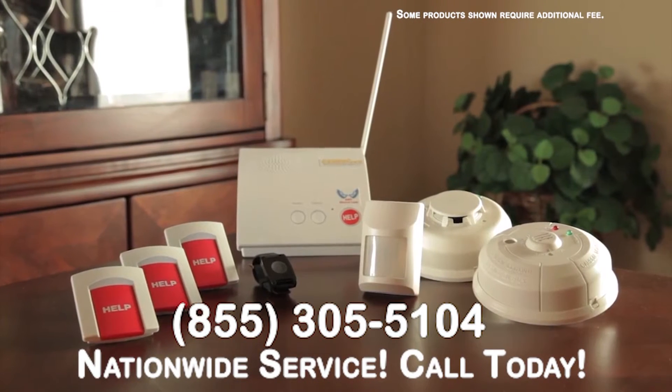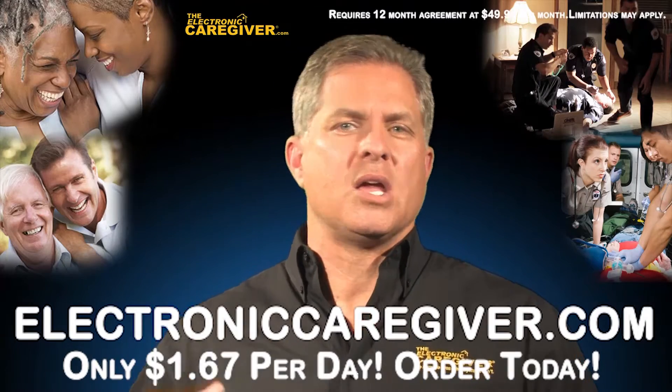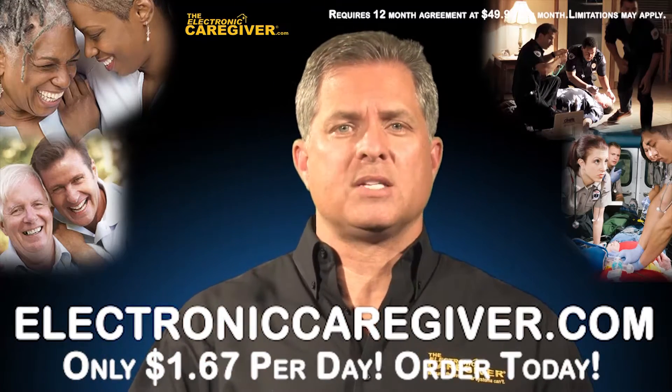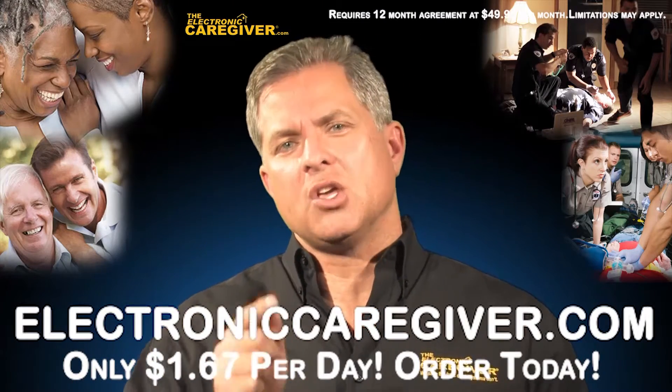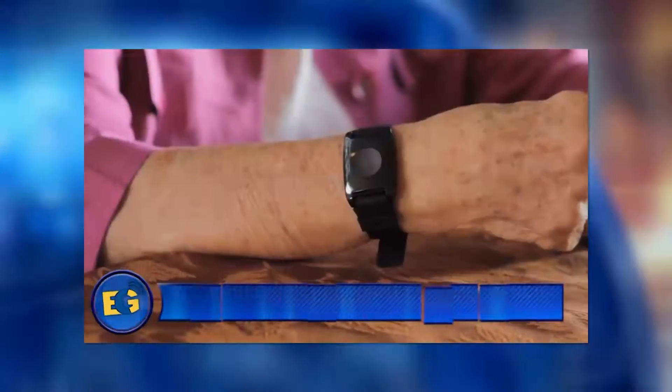Check our website, call our specialist, get your questions answered, see how we can save you money, improve the job you're doing as a family caregiver, and make sure that you never miss the moment. Everything we're talking about is not a necklace — it looks like a sports band, a fitness band, so people don't have to feel embarrassed about wearing it.